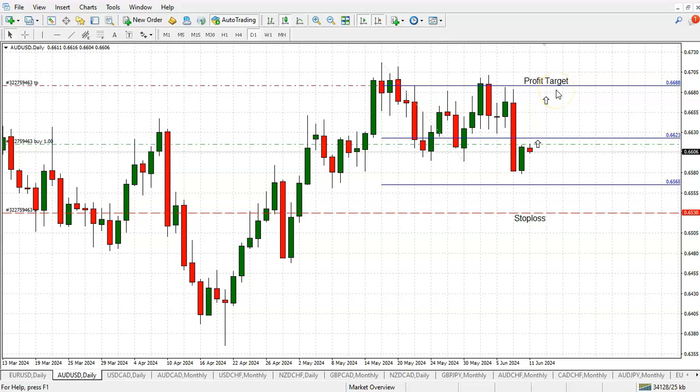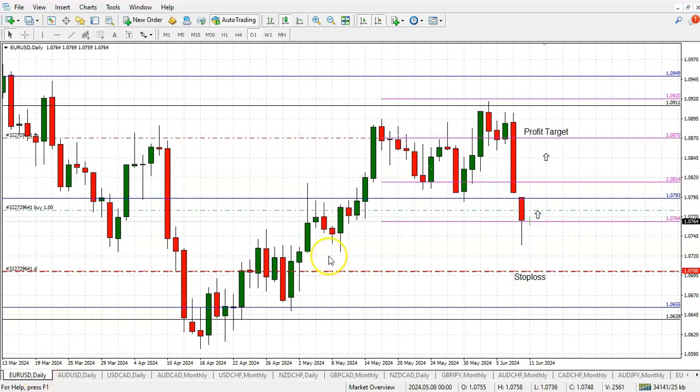Aussie Dollar is starting to bend upwards with upside potential to 0.6688. We already pulled the trigger, and the moment it crosses above 0.6623 we want to quickly double up and pick up the pace before it hits the next important resistance at 0.6688.